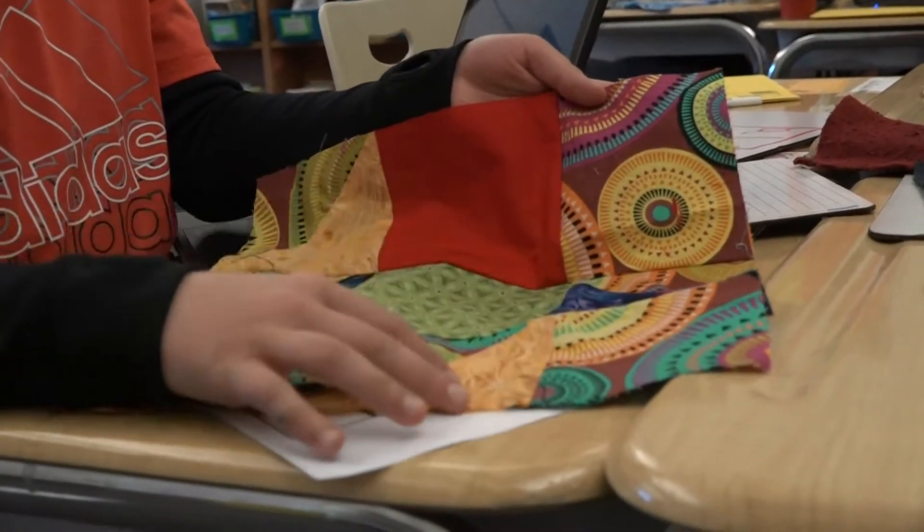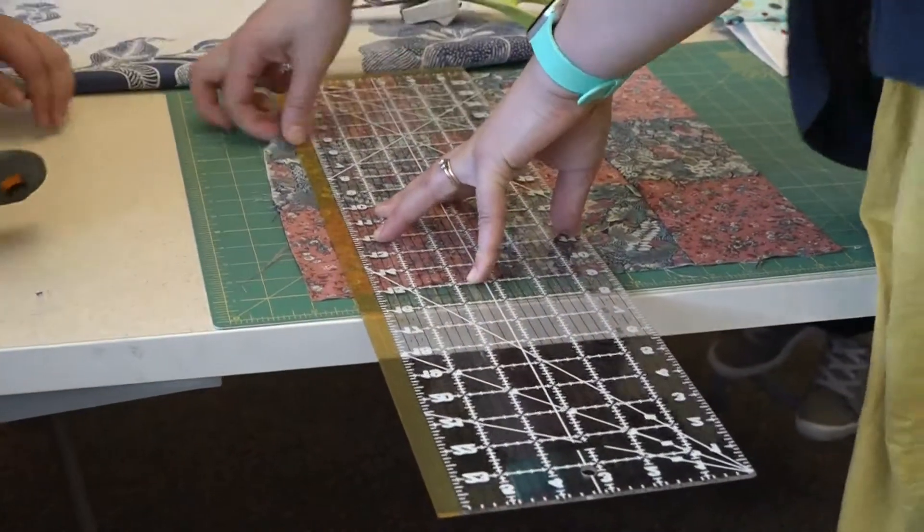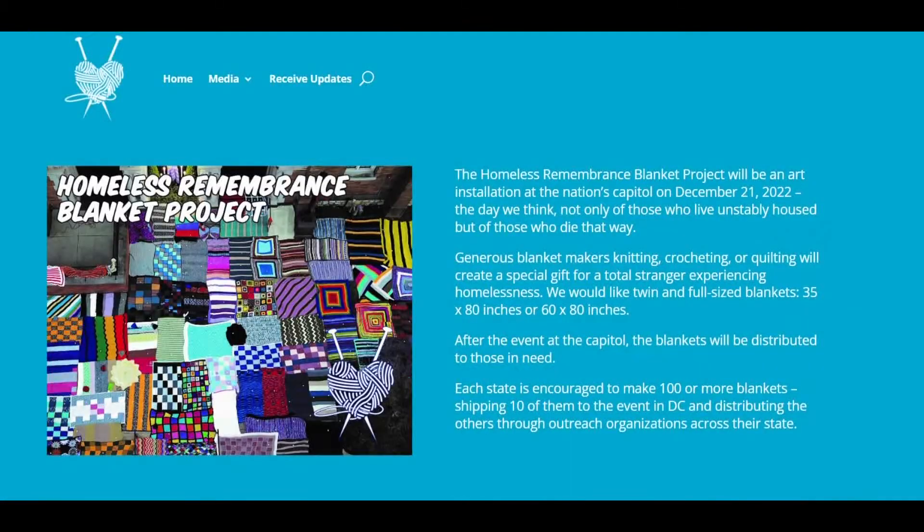Students created the designs, picked fabrics and colors, figured out measurements and angles, and carefully cut and stitched the pieces together.